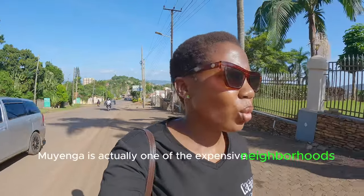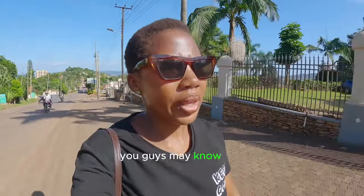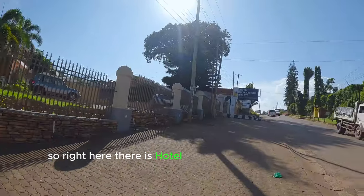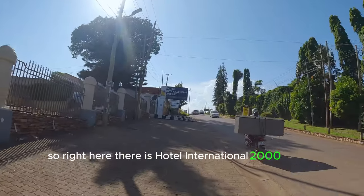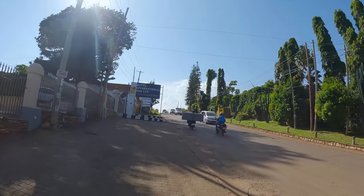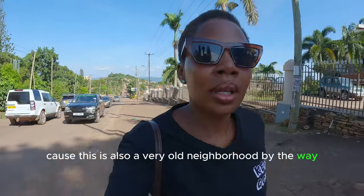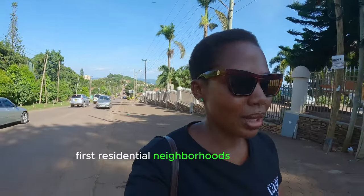Muyenga is actually one of the expensive neighborhoods — you guys may know that. Right here there is Hotel International 2000 Limited. It looks like a very old hotel that has been here for a long time, because this is also a very old neighborhood. It's one of the first residential neighborhoods in Kampala.